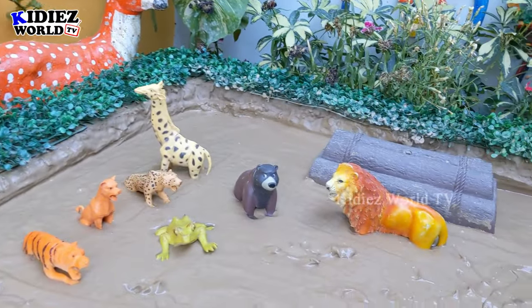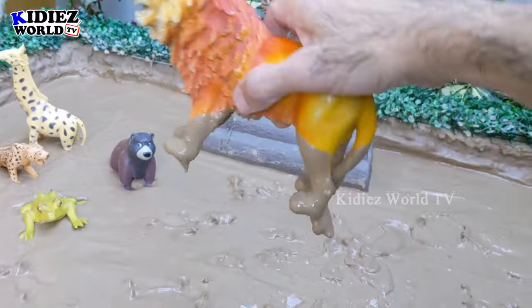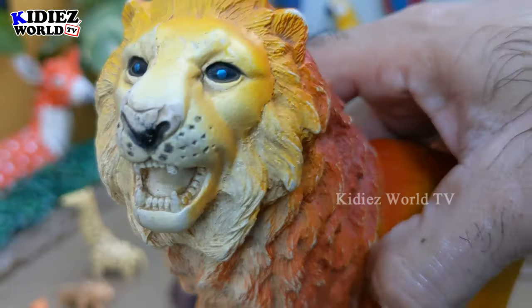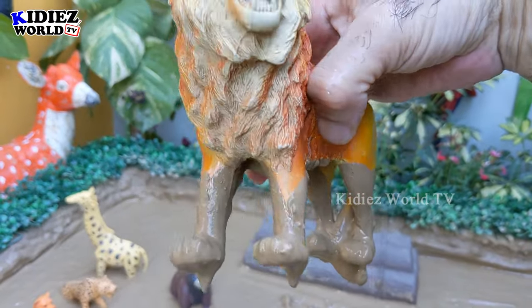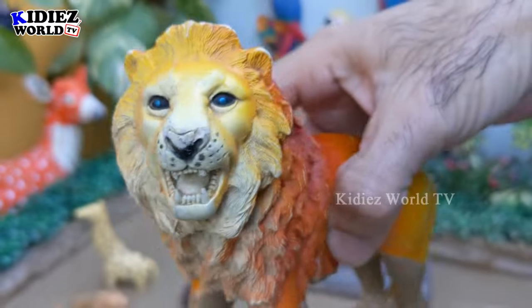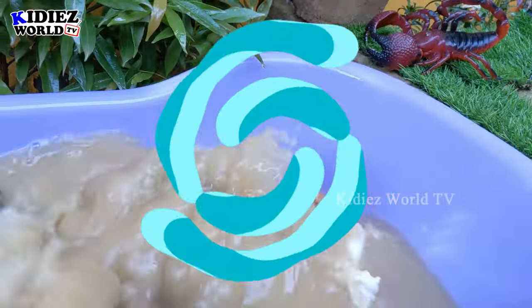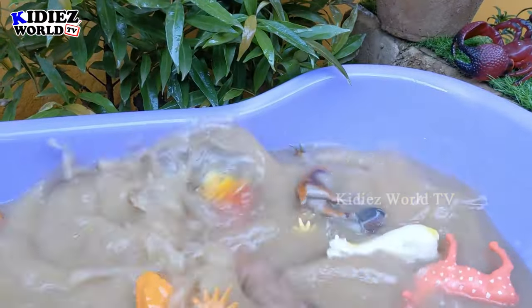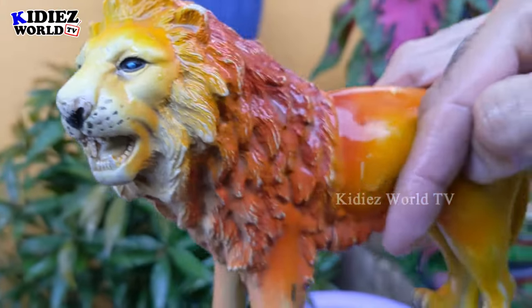Let's go for this big lion — wow, the king of the jungle! They are known as the king of the jungle. A big wild cat and a carnivore animal. This lion has lovely eyes and he is a big one. So let's make him clean. Here we go — the lion is clean!